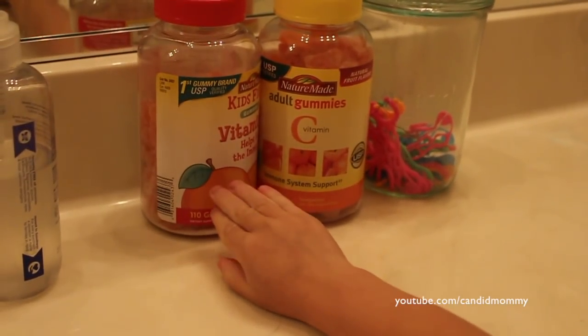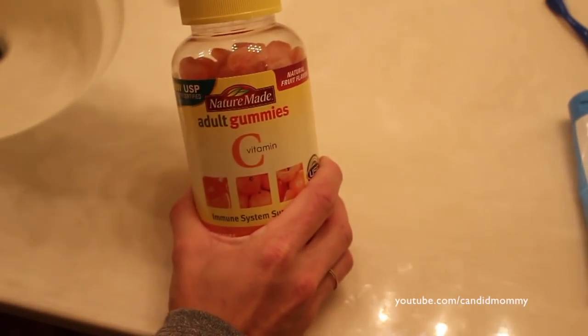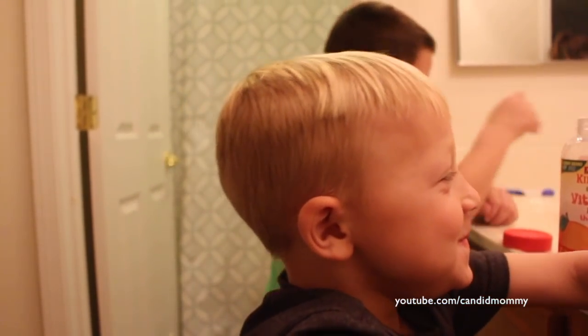The first thing that we do when we get upstairs — and my kids look so forward to this because they taste so delicious — is take our vitamins. At this time of the night, I want to build up those immune systems. I mean, these are school-age kids touching everything. The vitamin C that we like is the Nature Made Kids First Gummies. At this time of the night, I actually take mine as well. They taste so good — we love the way these taste. We've tried some other ones, they don't taste as good. These ones are absolutely fabulous.